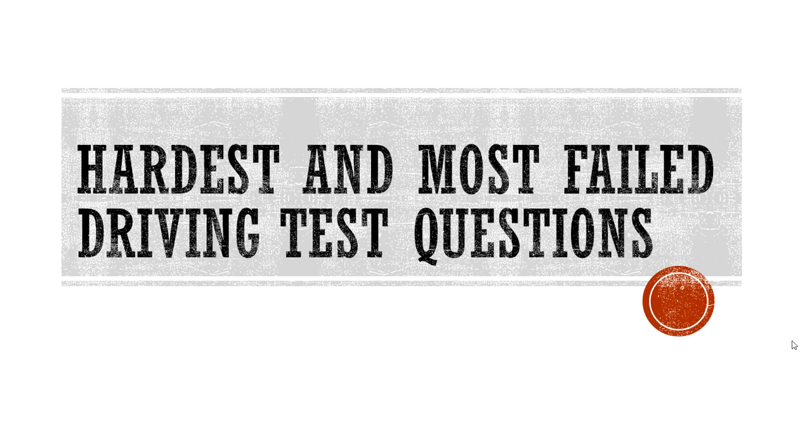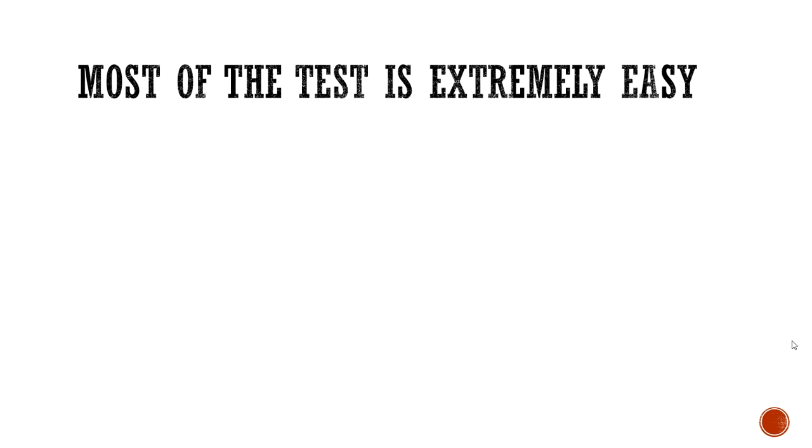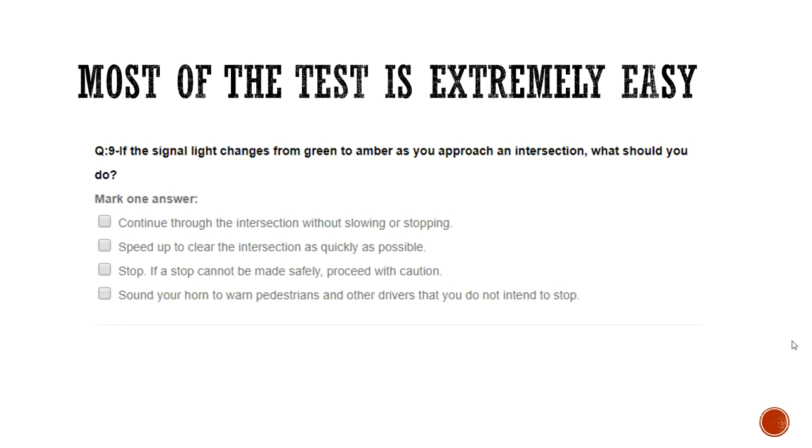In this video, we're going to look at the hardest and most commonly failed driving theory test questions, so you've got the hardest questions out of the way and only have to focus on the easy questions you're probably going to get right anyway. The key thing to remember is that most of the theory test is really extremely easy. You're usually presented with something along these lines.